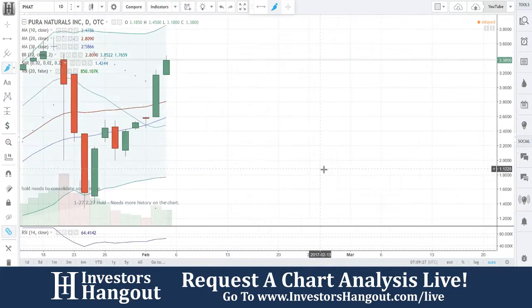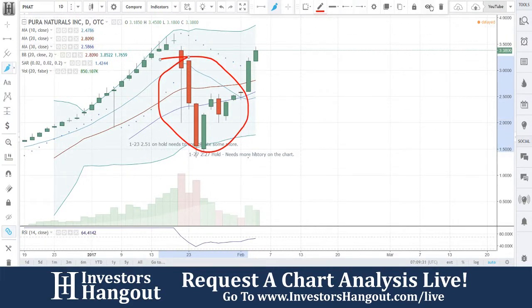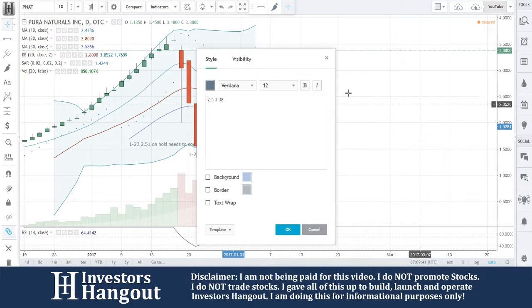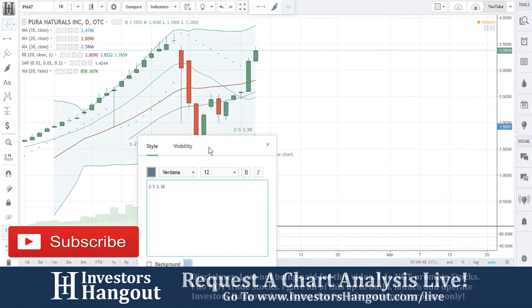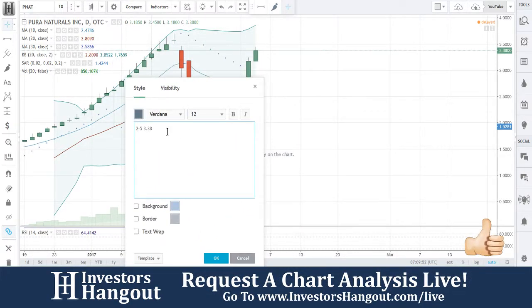I think this one's getting ready for a decent move back up after a consolidation period — definitely keep this one on the radar. I'm going to add my notes in here as I always do. Three dollars and 38 cents — wow — especially coming off that dollar 92. When we told you guys to hold on that support level, it came down, consolidated, and is starting to move up off of there.